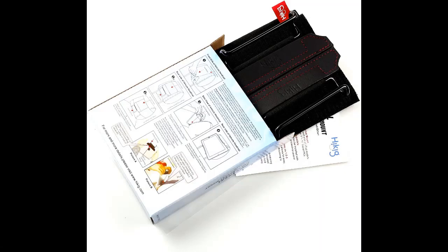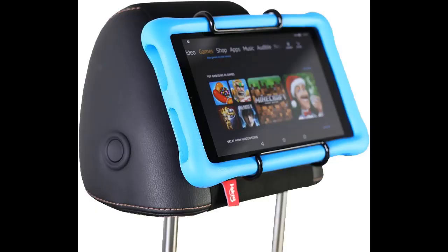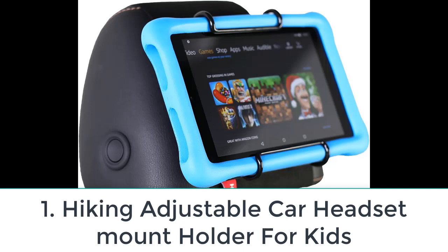Here are the top five best car headrest tablet holders. In this video, we will look at some of the top five best car headrest tablet holders on the market. For more details and price, click the product link in the description below.